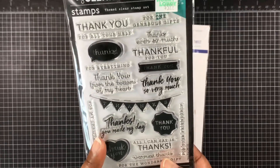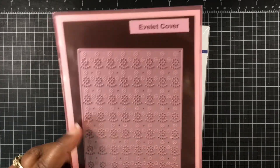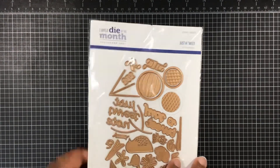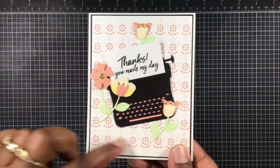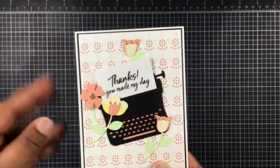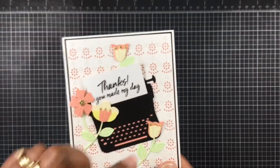From this set from Hero Arts I'm using 'Thanks You Made My Day,' and from My Creative Time I'm using the Eyelet Cover die set — love that set. From Spellbinders I'm using these flowers. I love how the Eyelet Cover die set looks on the back, and these are flowers I created a while ago that I just popped down with the typewriter.